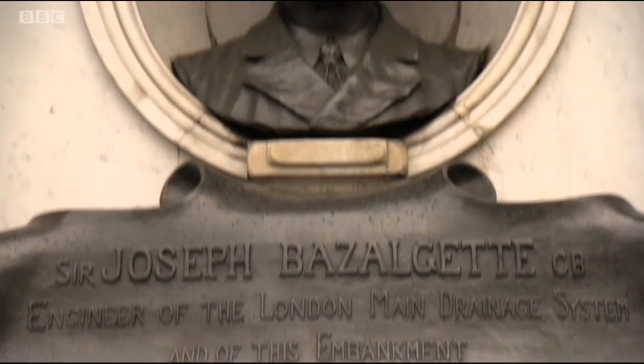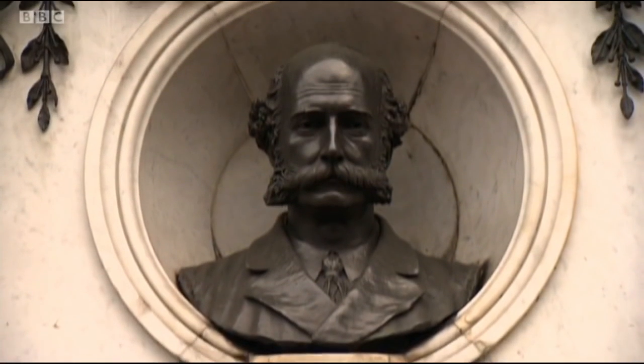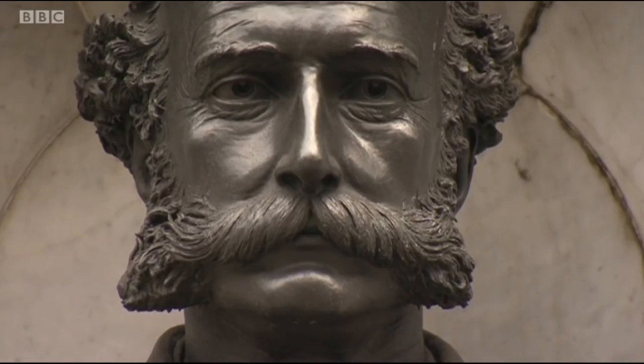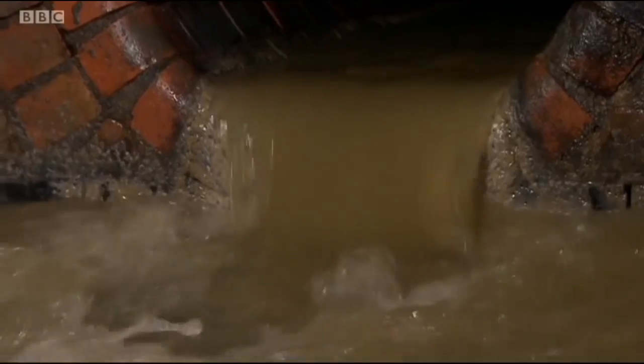Just running the hot tap and squeezing some washing-up liquid down the sink doesn't make any difference. Hopefully, if more of us Londoners join in with the fight against the fatbergs, then Sir Joseph will be able to rest easy, safe in the knowledge that his extraordinary sewers are once again flowing freely.